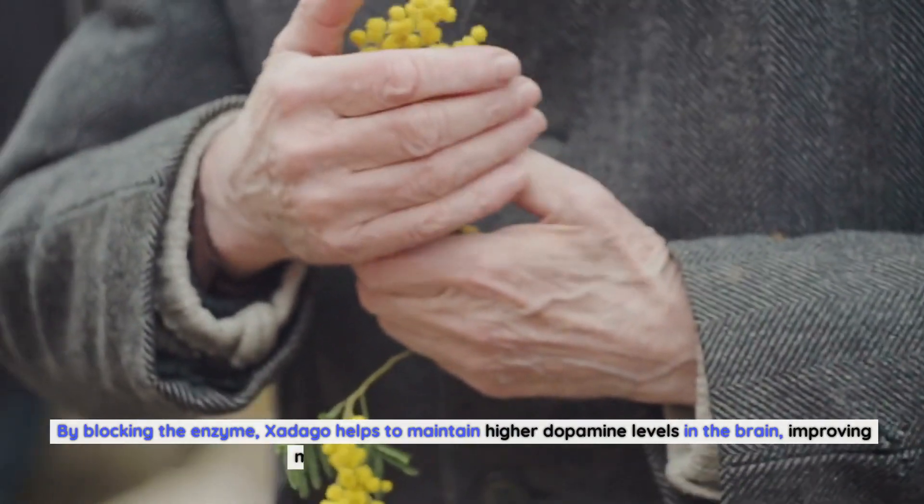The dosage and administration of Zadigo should be determined by a healthcare professional familiar with Parkinson's disease management. Typically, Zadigo is taken orally once daily, either as a monotherapy or as an adjunct to levodopa. The starting dose is usually 50 mg per day, which can be increased to 100 mg per day if needed. It is important to follow the prescribed dosage and any specific instructions provided by the healthcare provider. Zadigo can be taken with or without food, and it is important to take it at the same time each day to maintain consistent blood levels of the medication.